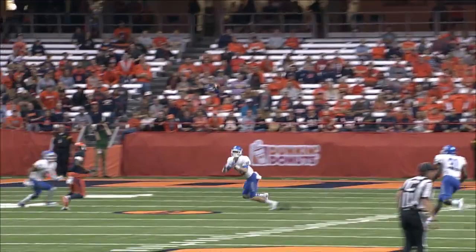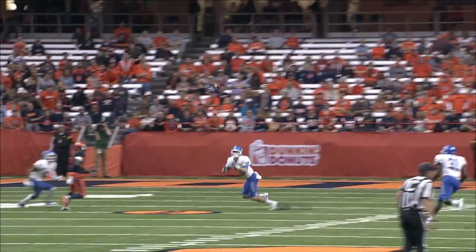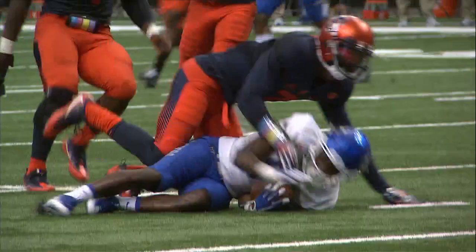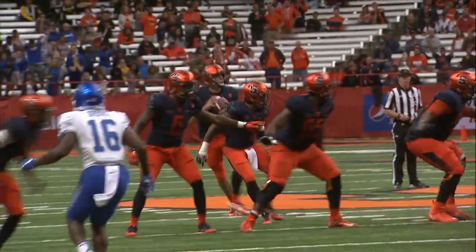Moving along the line. Dungy takes the snap, no flag. Dungy with two men in his face throws underneath — it's intercepted on the far side by Reed Blankenship. The offensive coordinator at Middle Tennessee on third and short, pitch to Lee, hit by Butler and dropped. Will shy the line to gain. 23 Middle Tennessee.